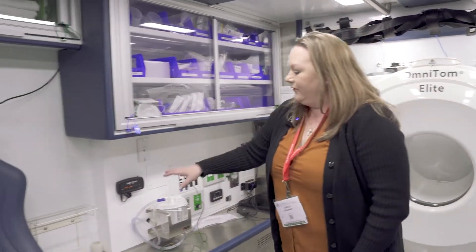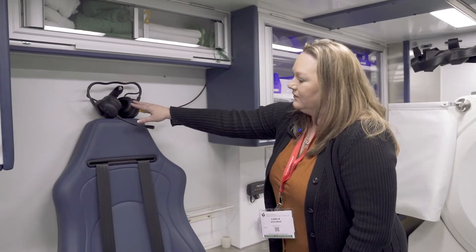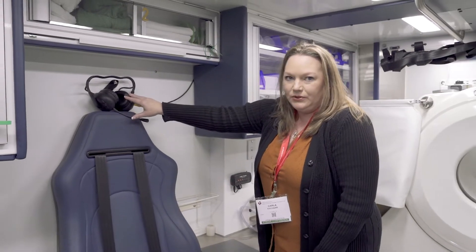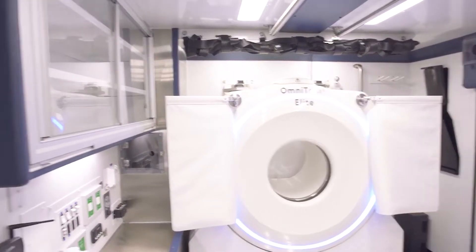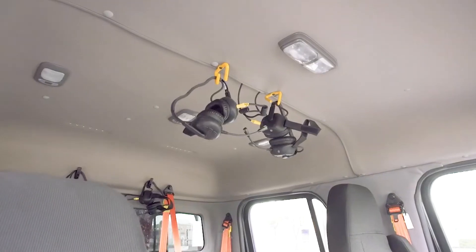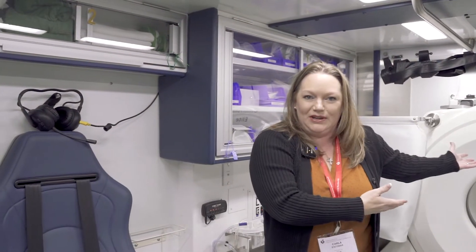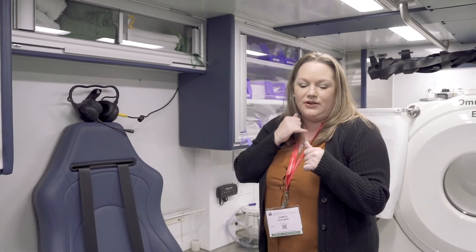Next, we have our FireCom system. We've got at least six of these in our mobile stroke unit, so that way everybody can have a headset on when we're riding. This is the main communication we have with the front of the cab. Obviously we've got a CT scanner in the middle of the wall there, so it helps us really communicate and make sure everybody's buckled.